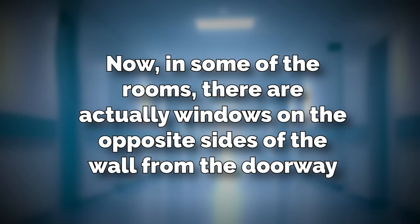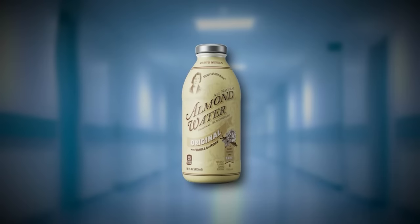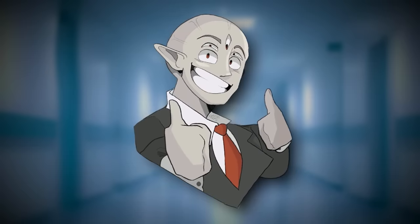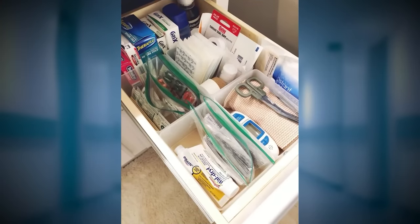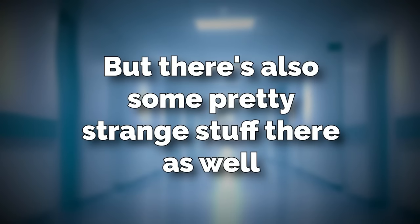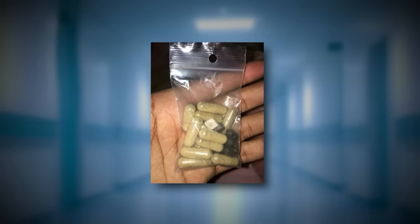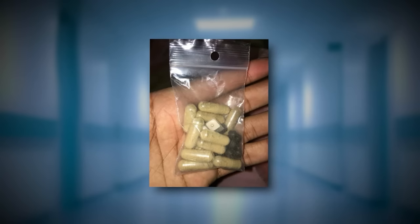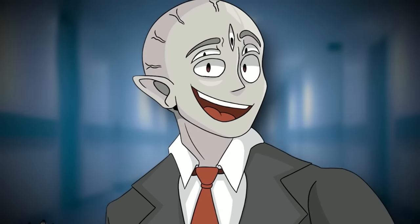In some of the rooms there are windows on the opposite side of the wall from the doorway, but it's not recommended to go near those because they could be window entities. So unless you want to get sucked in, don't go near. In these rooms there are some cabinets with a few small supplies like first aid kits and gauze, but there's also some pretty strange stuff there as well. Specifically, there are weird pills in these cabinets and containers that aren't like ones from real life.